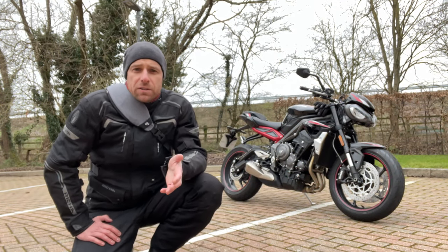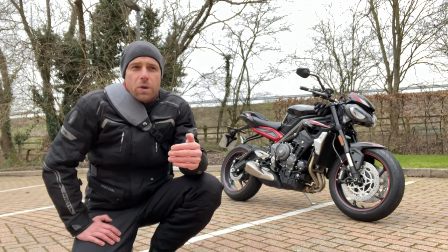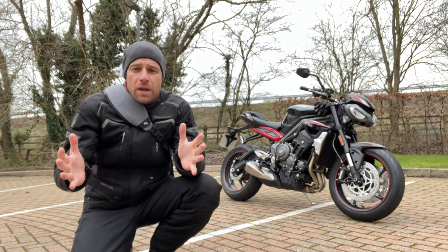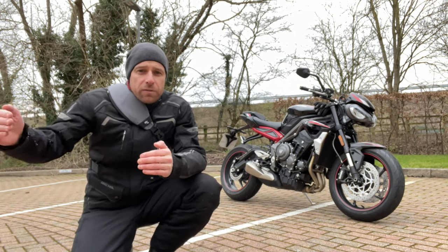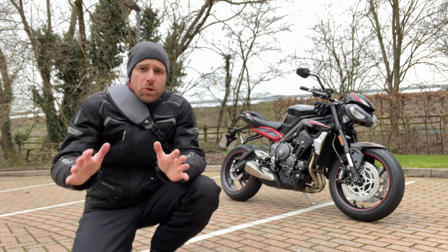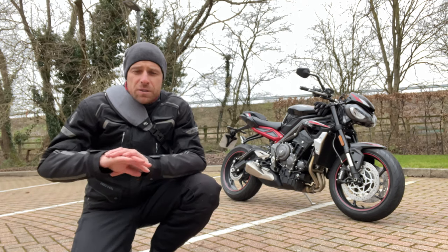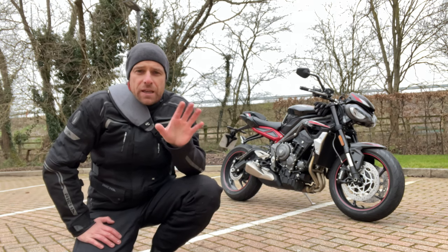When I heard that Zero for 2021 had only done a color change, I was hoping for a little bit more — maybe more range, maybe some other improvements. Zero doesn't probably have to do anything because they don't have any real competition. You get the electric bikes and all the others, but I'm talking about a brand where there's a massive dealer network and you can get spares and parts. Zero is pretty much leading that charge.